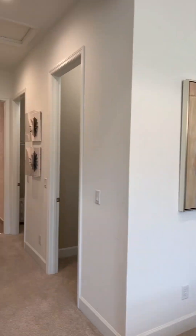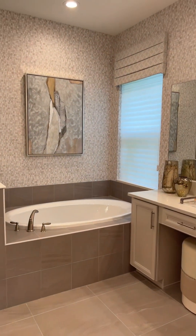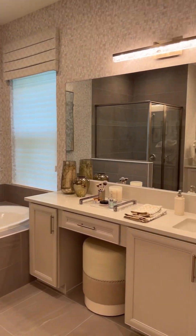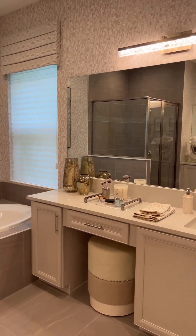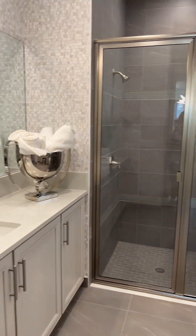Now we're on to the master bathroom, which does include a garden tub and a separate stand-in shower, and of course Jack and Jill sinks — but on opposite sides of the room.